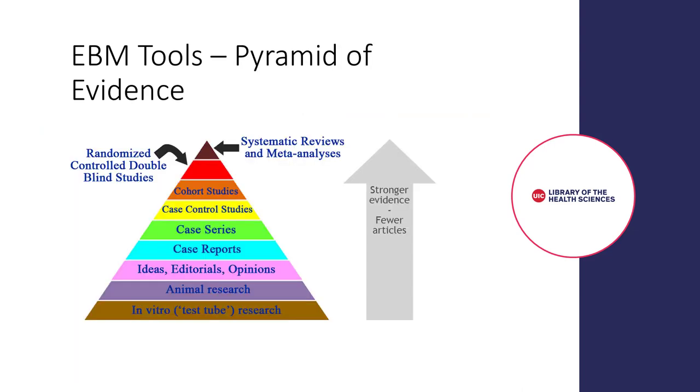Another tool is the Pyramid of Evidence, which is a popular way of visualizing the amount and hierarchy of medical literature. In the pyramid, the lowest levels represent evidence that is plentiful but may not be effective or a valid methodology for clinical decision making. In this version of the pyramid, we start with in vitro research or bench science, move up to animal research, and then ideas, editorials, and opinions. As we move further up the pyramid, we move into clinical literature types with observational design, which is stronger evidence. Examples of this are case reports, case series, case control studies, and cohort studies.